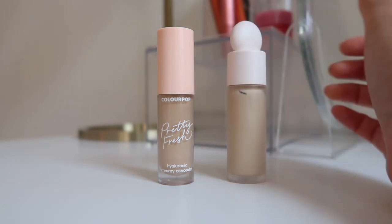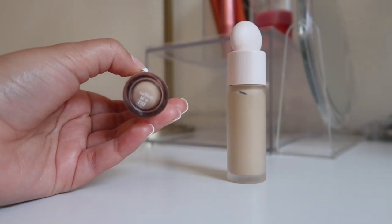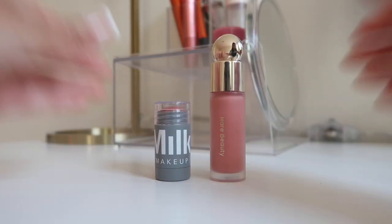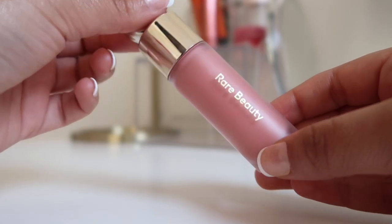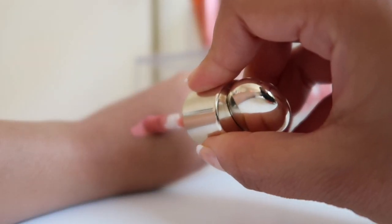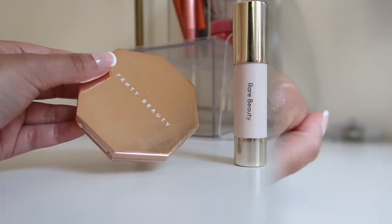Up next are my two blushes. I have the Rare Beauty blush in the color Bliss, and then I also have a Milk one that honestly I haven't used in a very long time — it's probably something I need to get rid of soon. The Rare Beauty blush is amazing, a little goes a long way, and I can't wait to add more colors to my collection.